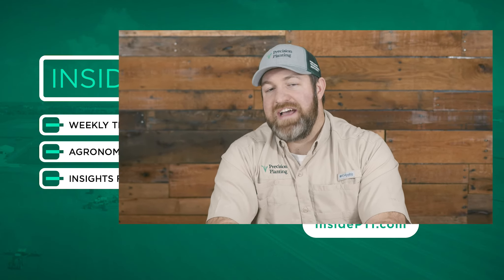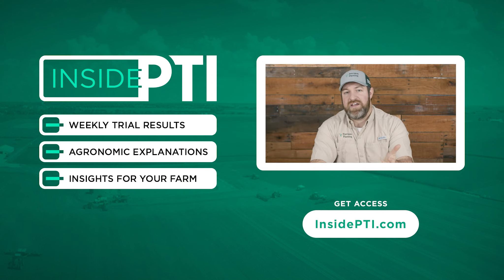Thanks for joining us on Inside PTI today. If you have questions about high-speed planting, feel free to email us at InsidePTI@PrecisionPlanting.com, or as always, your local expert is a Precision Planting Premier Dealer. Talk to them about their experience and other customers' experience with high-speed planting. We'll see you on the next episode of Inside PTI.